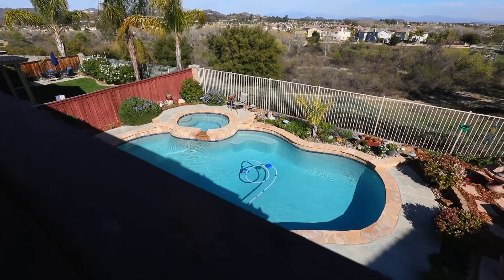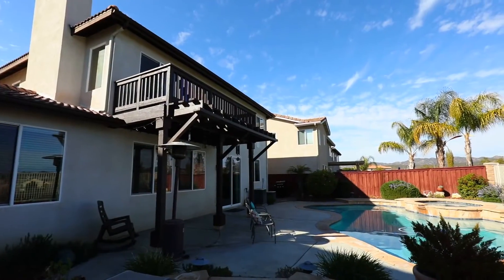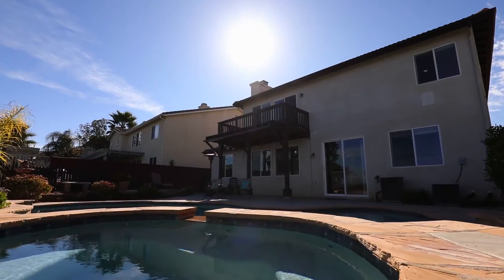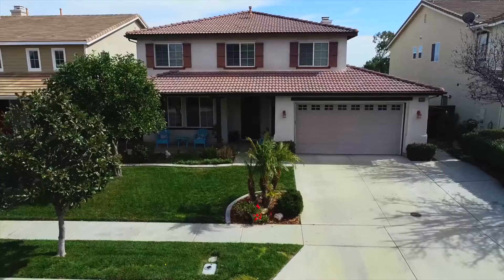Saving the best for last, let's take a look at where your summers will be spent — barbecuing, playing a game of Marco Polo and spending time with family and friends. No back neighbors, abundant views and beautiful landscaped yards are awaiting for you to make this your new home today.